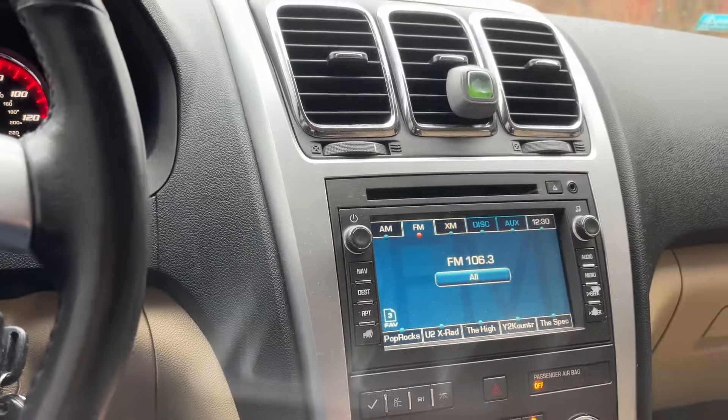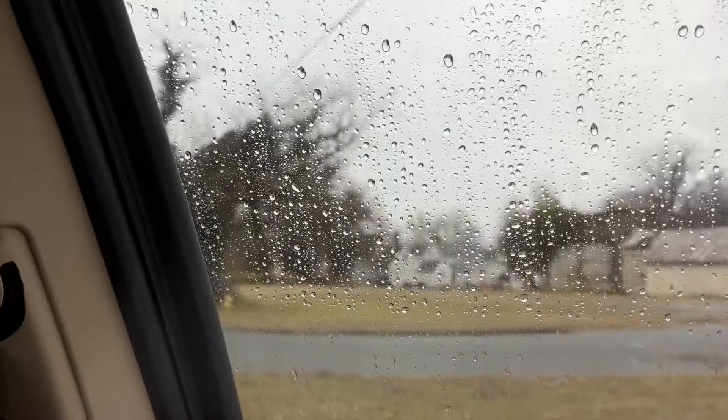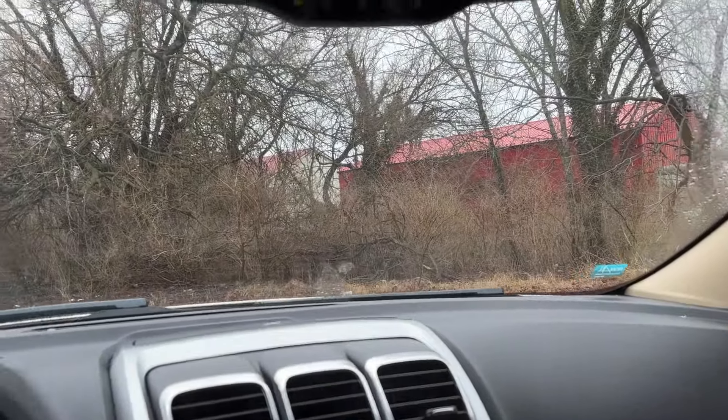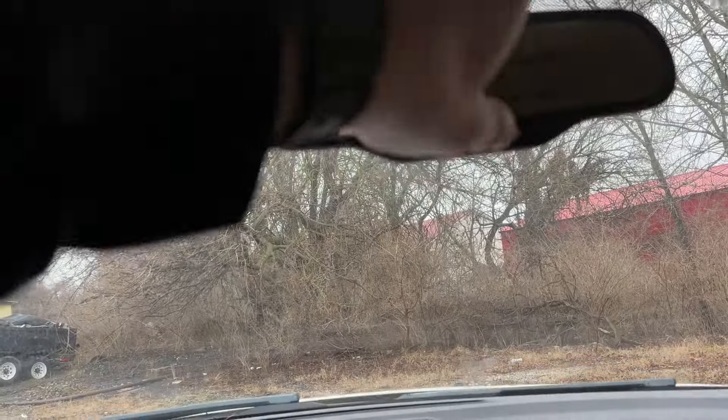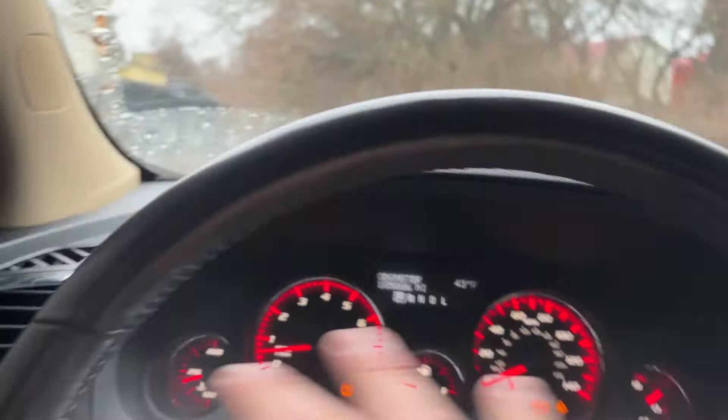Let's see if we can get the air to work. Radio works. Let's test the windows — window works, window works, window works. No sunroof in this one. Those buttons up there at least light up when you push them. Power mirrors: that one turns, that one turns, so all works except for the dash lights.